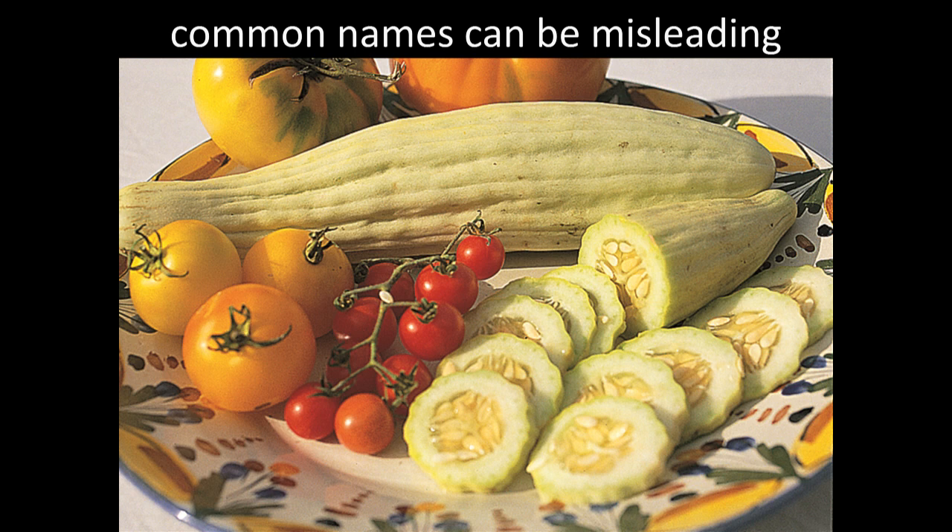Common names can be misleading. For example, the Armenian cucumber — that long yellow fruit — is called a cucumber and listed in the cucumber section of catalogs, but it's actually a melon by species. If you're just going by common name, you might accidentally grow a melon and an Armenian cucumber together and have a crossing you weren't prepared for.